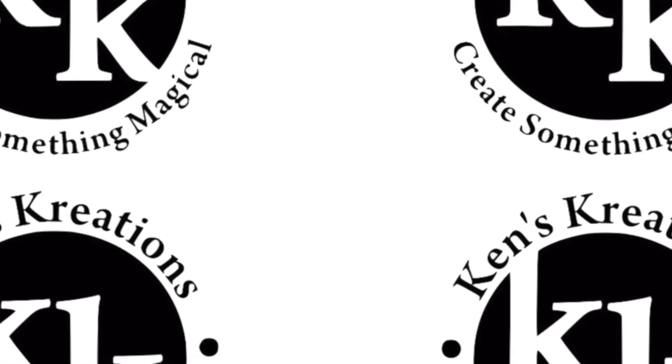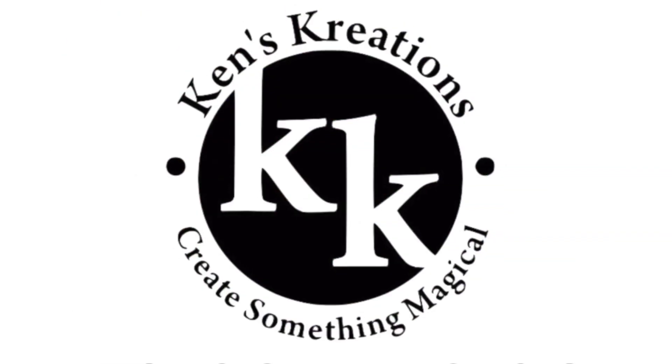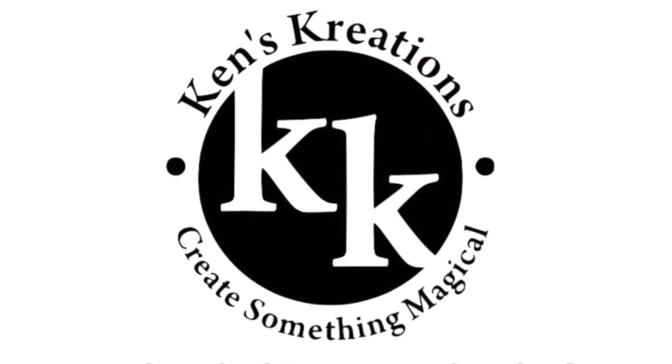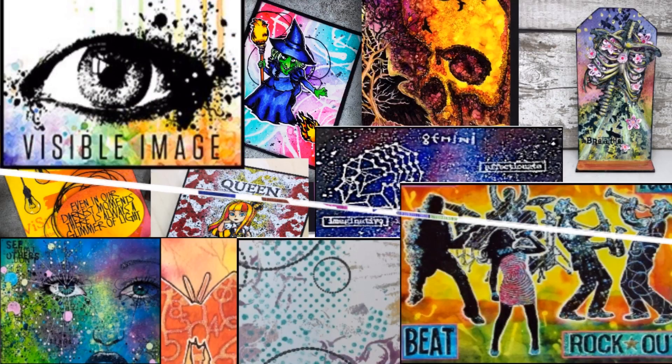Hey everyone, Ken here with Ken's Creations and Product Reviews. Two years ago at Creativation, I met an amazing couple who owns a stamp company in the United Kingdom. Their name is Helen and Mark, and they own Visible Image Stamp Company.